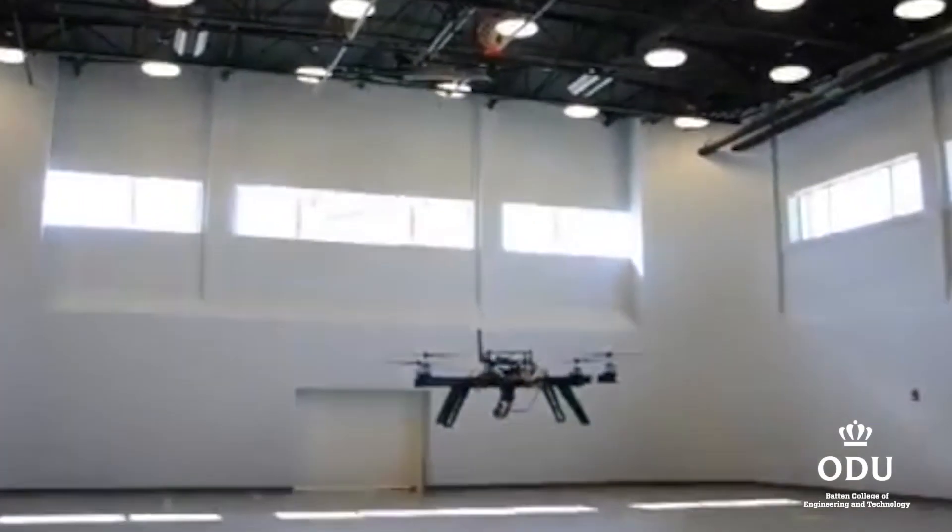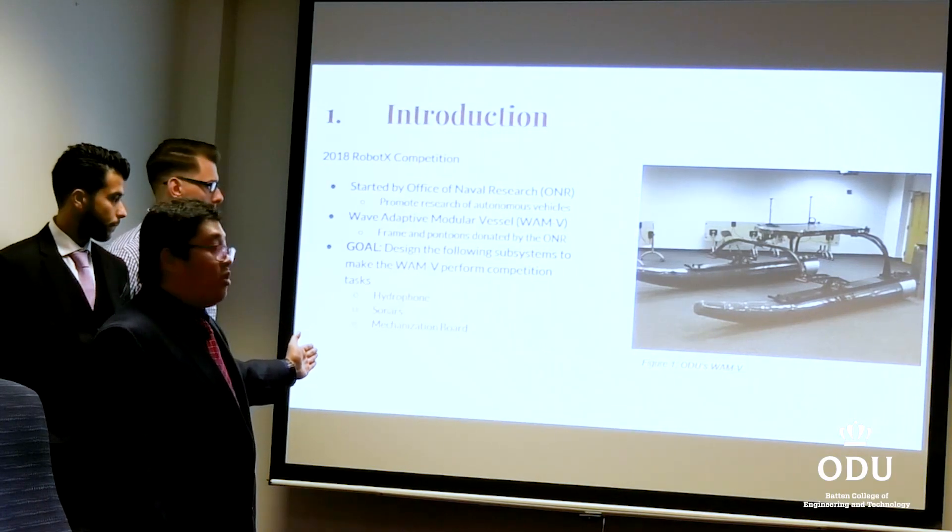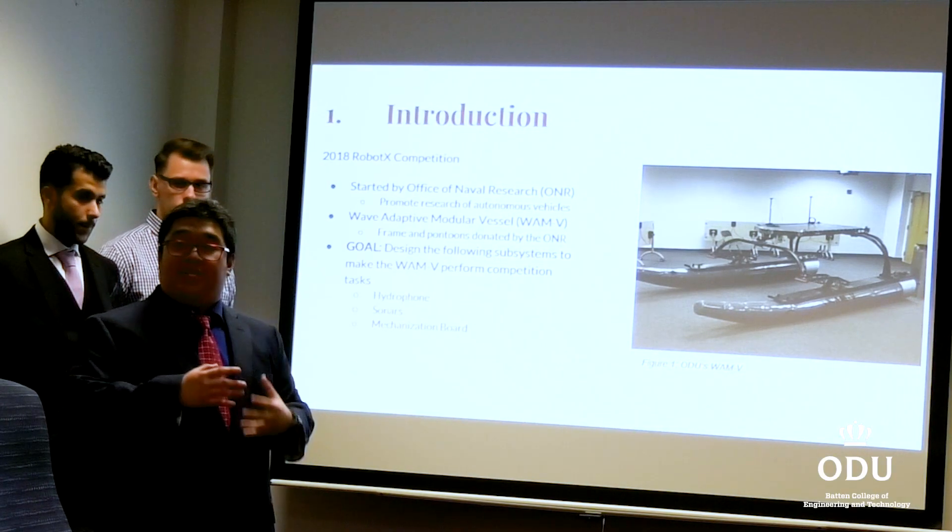We've heard a lot about unmanned systems as they relate to drones or self-driving cars, but for the Old Dominion University Robot X Team, it's all about the boat.